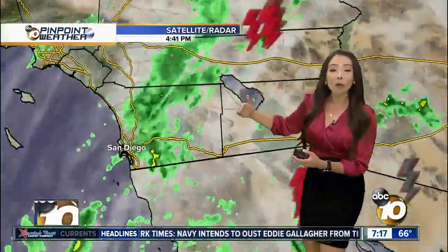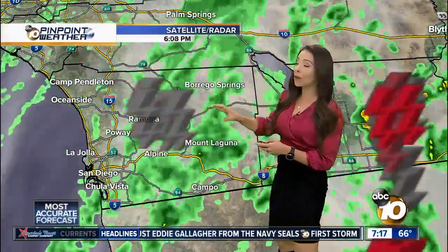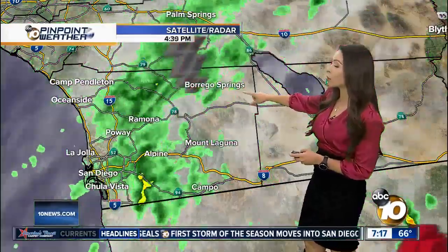Two different pieces of energy are now merging together, and this is the result — scattered showers in the north county and thunderstorms in our mountains. We're looking at thunderstorms in Julian up into Borrego Springs, and some of the cells within this band are actually producing about an inch to two inches of rain per hour. That is what leads to flash flooding.